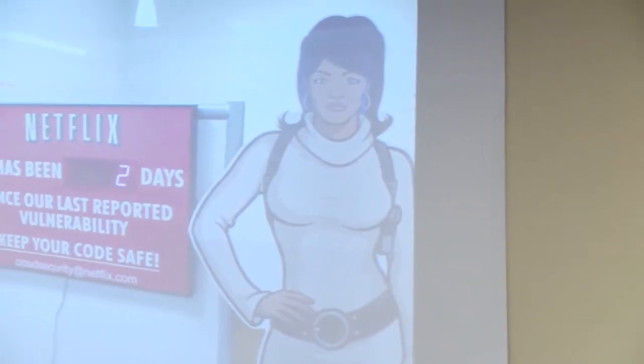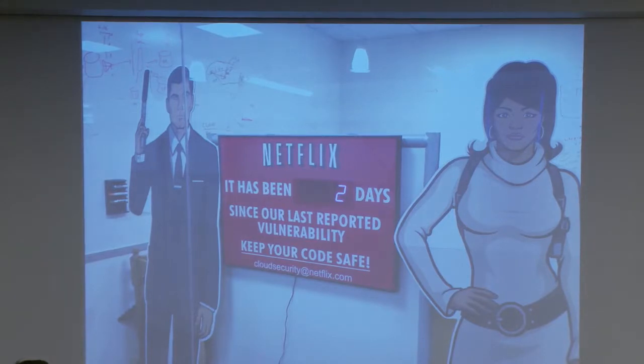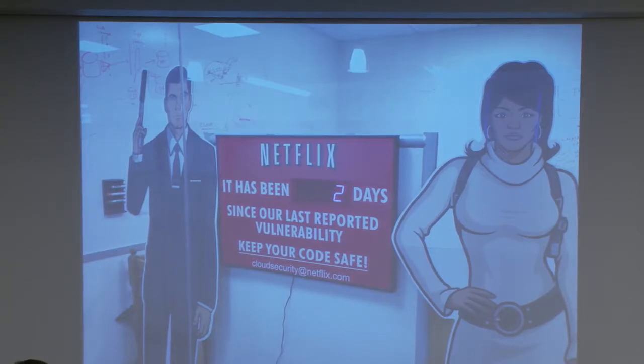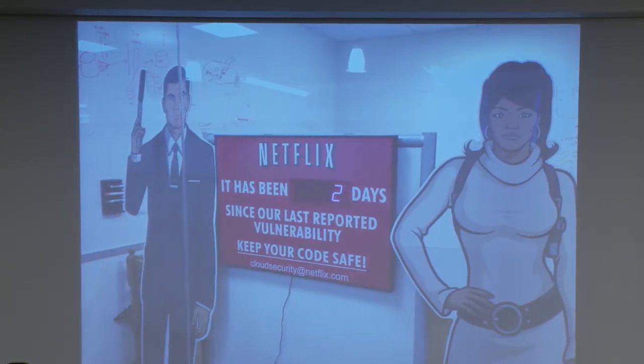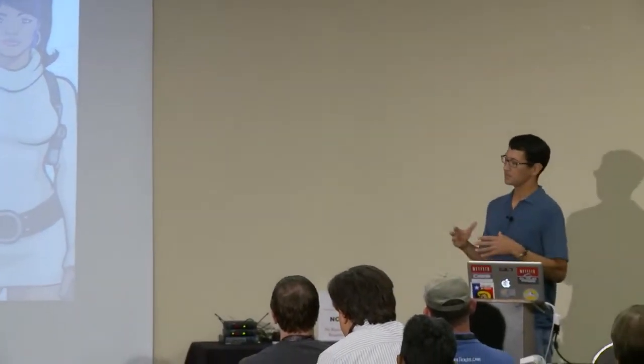Another thing we've done is rolled out a responsible disclosure program last year. We basically get bugs from external researchers who report them to us. What we found is this has helped a lot in terms of letting engineers understand how their systems might be attacked — because these are real people out there finding bugs and sending them to us. It's also helped because if most engineers have worked at companies where the relationship with security is a little more combative or adversarial, this kind of approach helps let engineers know we're on their side. Let's work together and keep things safe.